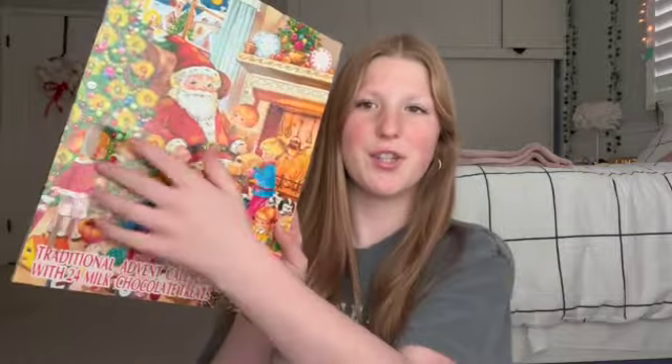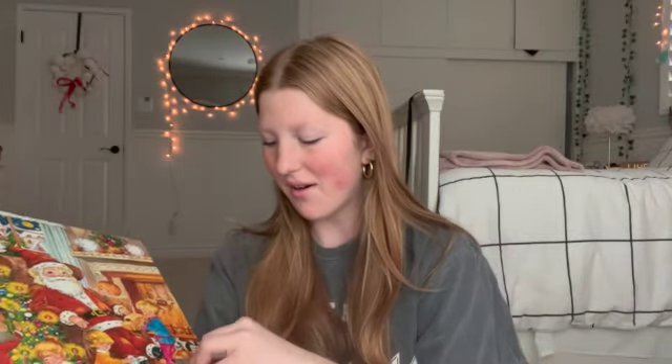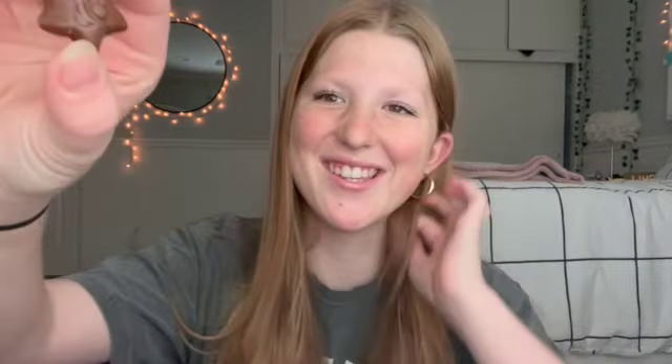Alright, I found Day 3! Oh my god, you guys — look at this, it's a little star! It's so cute, it has a little hat on too, and a little nose and everything. Ten out of ten, I love it. Today I also have to declutter my room so I can decorate for Christmas.